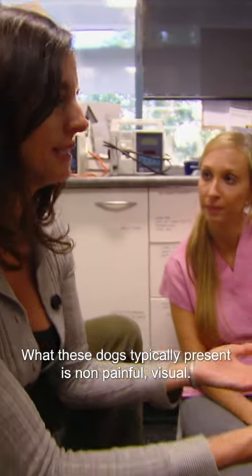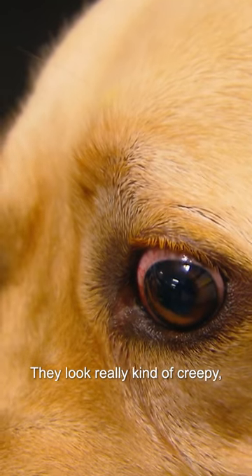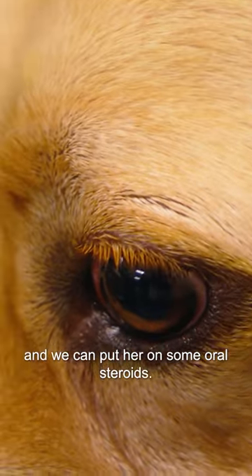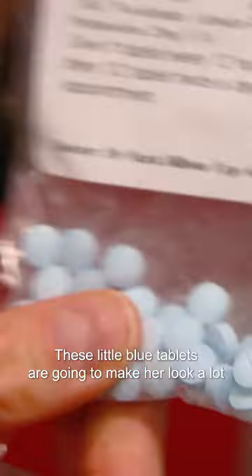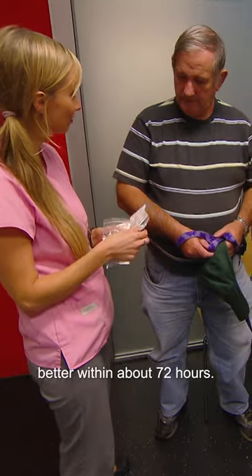What these dogs typically present is non-painful. They look really kind of creepy, but we usually can fix them and we can put her on some oral steroids. These little blue tablets are going to make her look a lot better within about 72 hours.